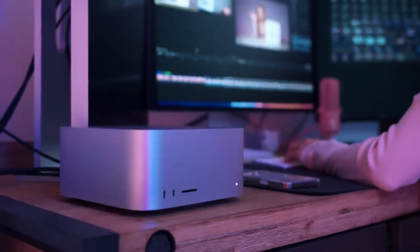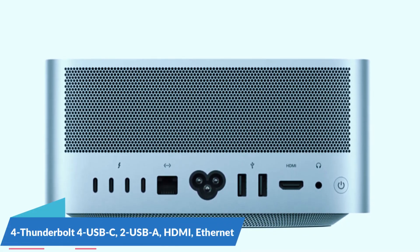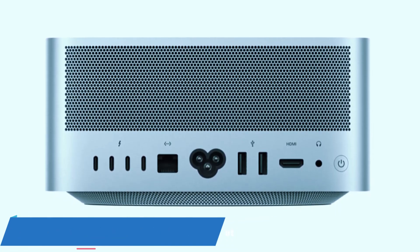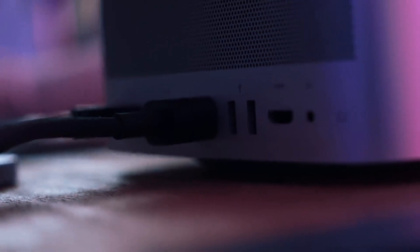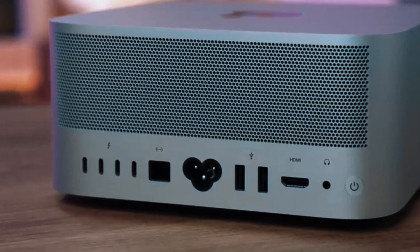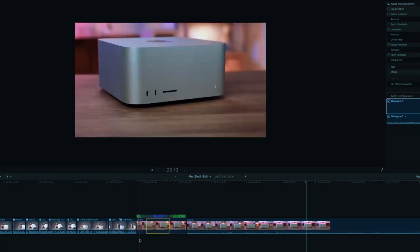Despite its small form factor, the Mac Studio M3 Ultra doesn't compromise on connectivity. It features four Thunderbolt 4 USB-C ports, two USB ports, HDMI, Ethernet, and a 3.5mm audio jack, providing extensive options for external storage, peripherals, and displays. The front USB-C ports and SD card slot allow for quick and easy access, making it especially convenient for creators working with large files.